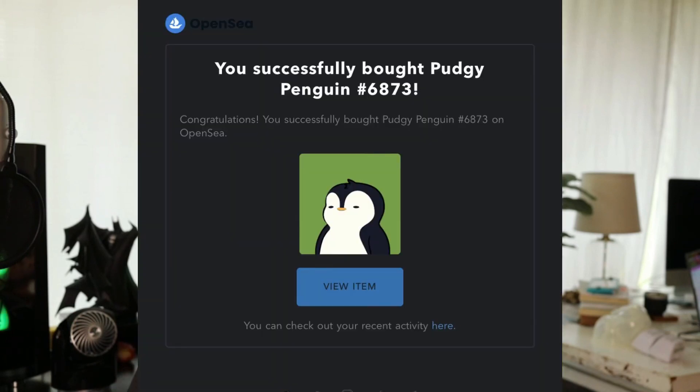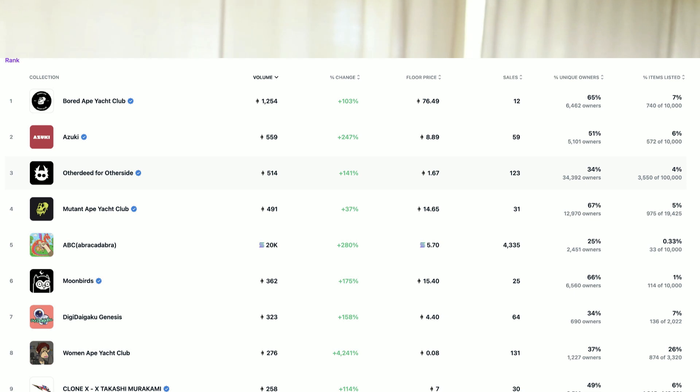Moving on to slightly bigger news: a project that isn't even really considered blue chip by most people — Pudgy Penguins — had a 400 ETH sale this week. People are joking that it rebounded the NFT market, because after this Pudgy Penguins and Little Pudgies, their airdrop, really went up in value. The entire NFT market saw a rise not long after. The buyer went from a small following to over 10,000 followers immediately.